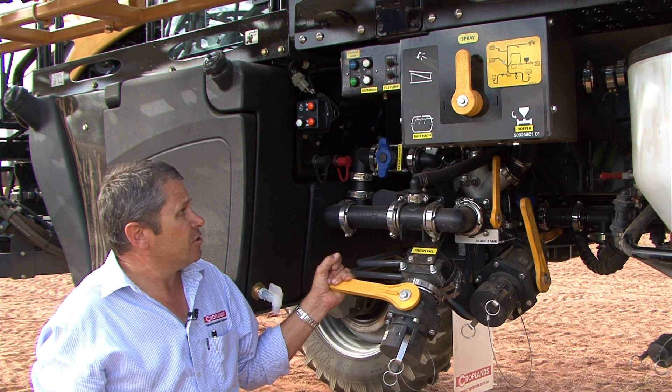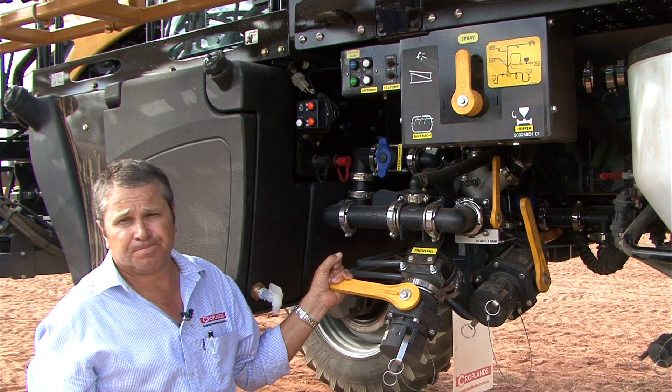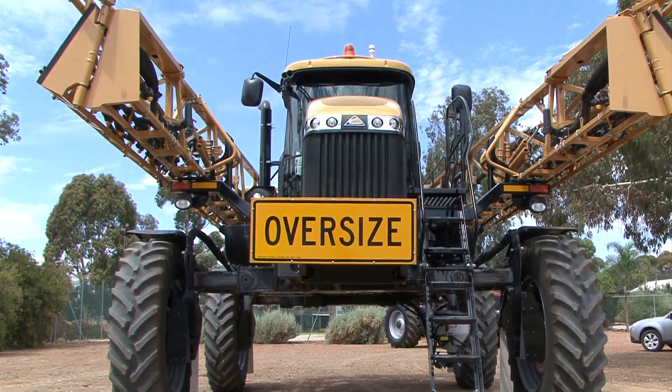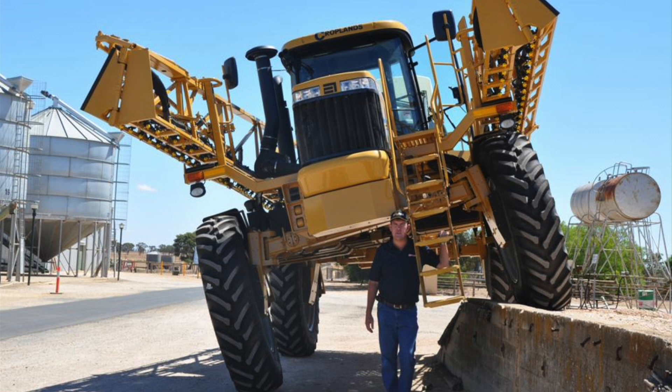It's constructed on what they call a C-channel flex chassis, which is bolted together. That means we can get twists through the machine and keep all four wheels on the ground through any terrain. We can put four feet of twist through the machine from front wheel to back wheel and remain with all four wheels on the ground.